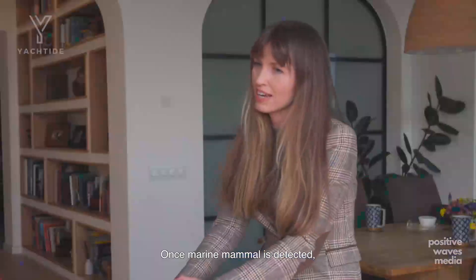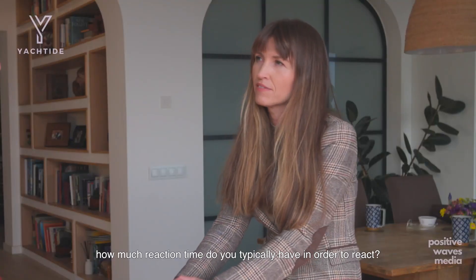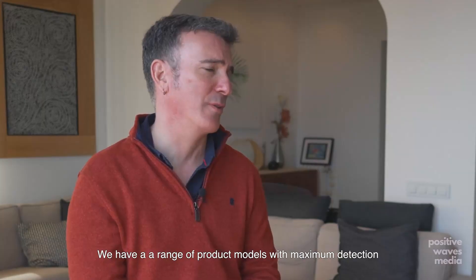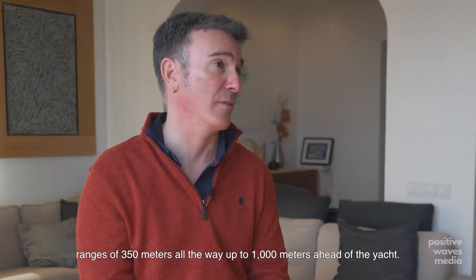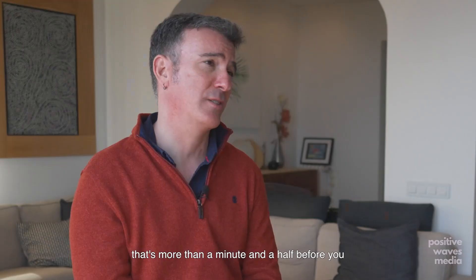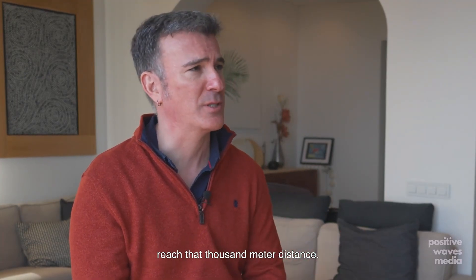Once a marine mammal is detected, how much reaction time do you typically have? We have a range of product models with maximum detection ranges of 350 metres all the way out to 1,000 metres ahead of the yacht. So if you're travelling at 20 knots at 1,000 metres range, that's more than a minute and a half before you reach that 1,000 metre distance.